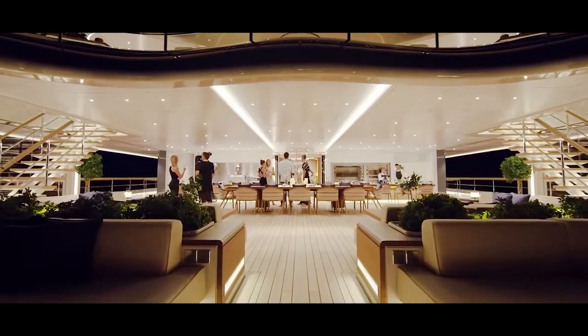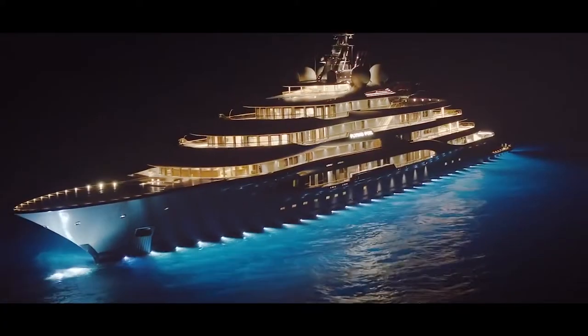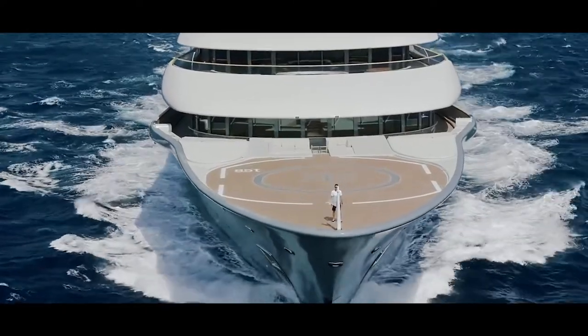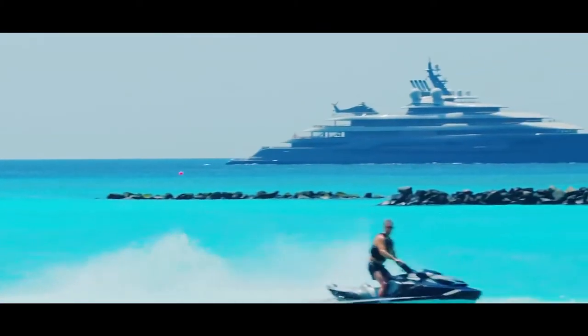The yearly maintenance costs add up to at least $15 million. Docking fees, repairs, and salaries for crew members increase at an alarming rate every year. Soon, only the top 1% of the top 1% will be able to afford one of these amazing superyachts. Even renting the Flying Fox costs an arm and a leg — it costs $4 million to charter the vessel for just one week. Talk about an expensive vacation.